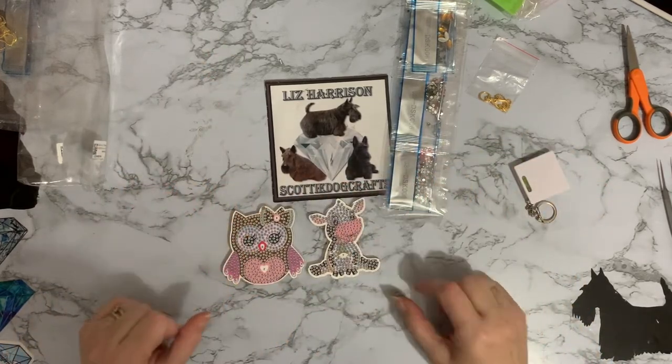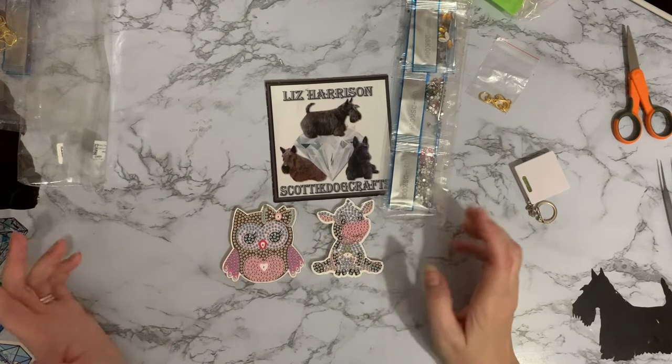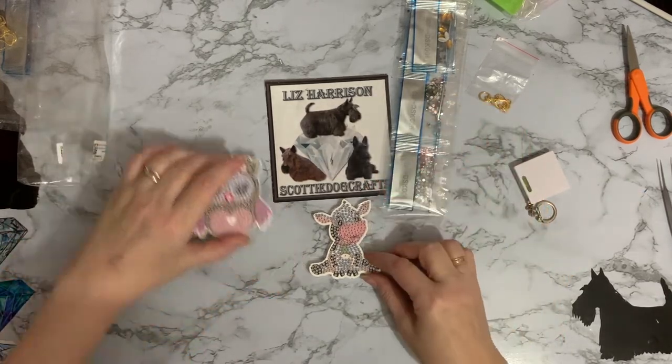They had quite a few different ones as well, but these are the two that just jumped out at me. You know, I like my cute - I love cute. What can I say?